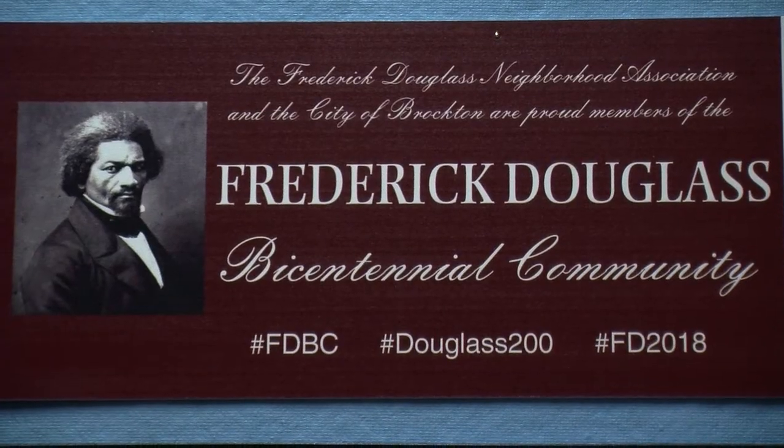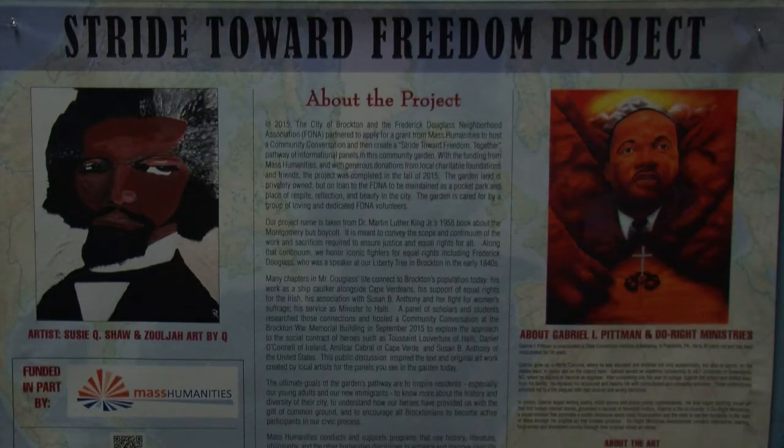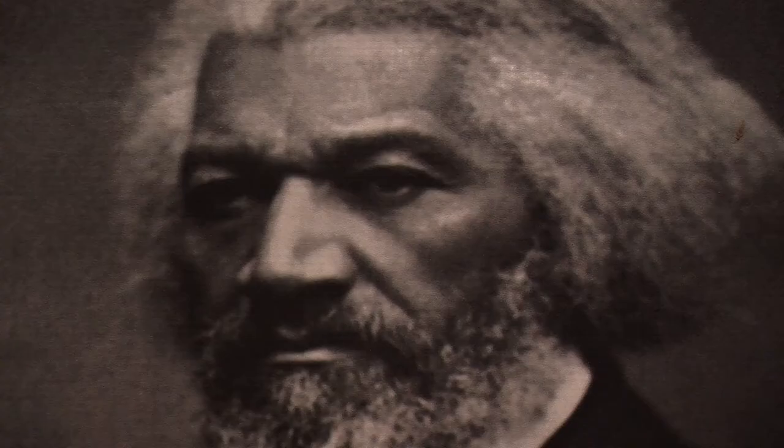My name is Lynn Smith and I'm the president of the Frederick Douglass Neighborhood Association. Brockton is located about 38 miles north of New Bedford, Massachusetts, where Mr. Douglass lived from 1838 until about mid-1842. And we're almost the same distance, about 36 miles south of Lynn, Massachusetts, where he also lived for a number of years. We honor Mr. Douglass in our city with a street named in his honor, where in the 1840s he stood at our Liberty Tree, close to a stop on the Underground Railroad. He spoke out against slavery.